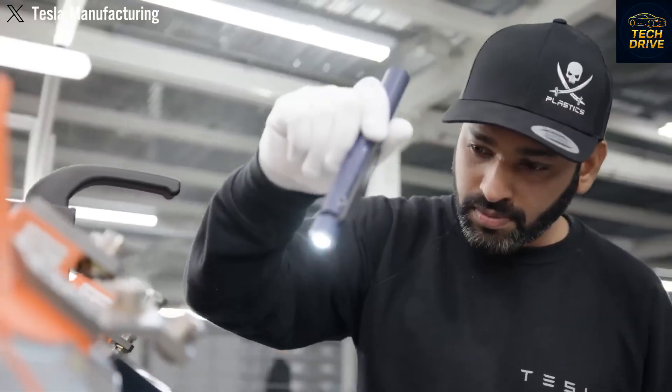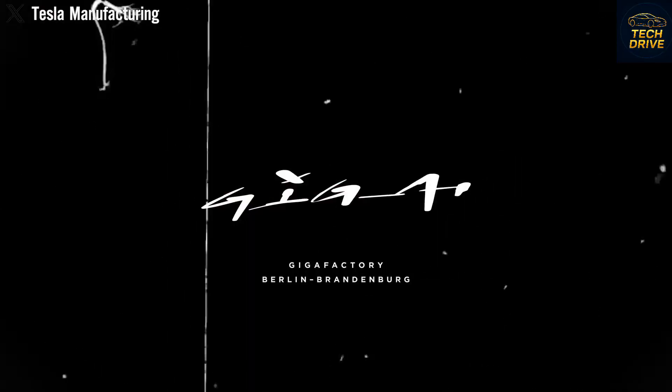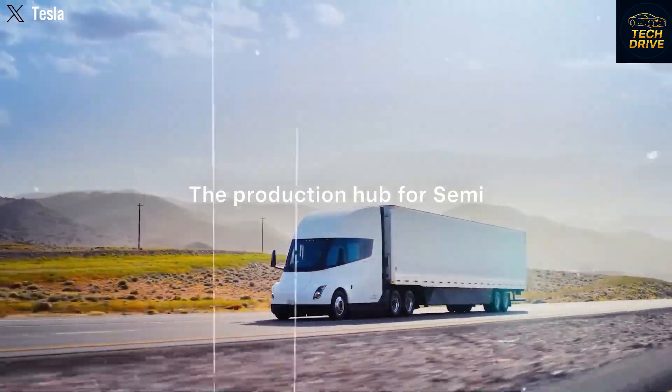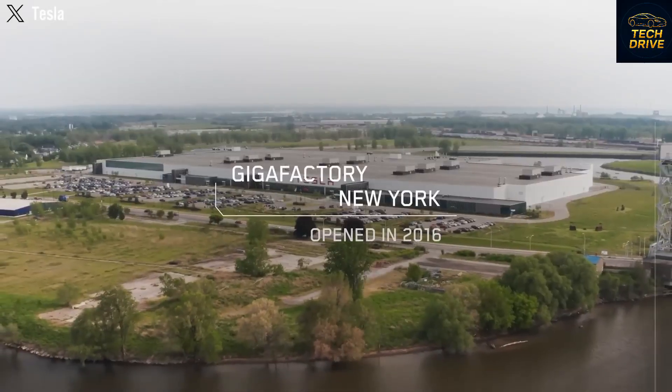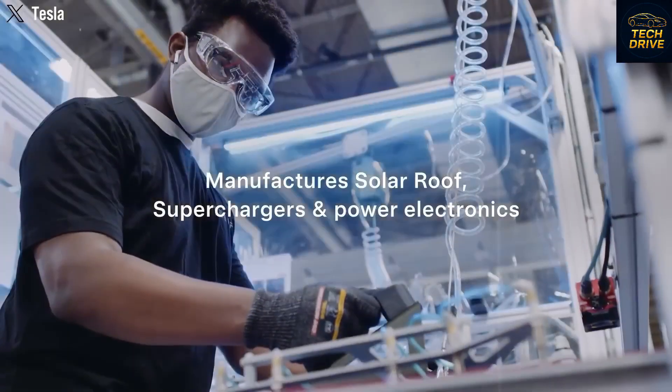Which version of the new Tesla Semi would you pick — the 300-mile regional model or the 500-mile long-haul beast? Drop your answer in the comments below, and if you enjoyed this deep dive into Tesla's revolutionary truck, don't forget to subscribe to TechDev.